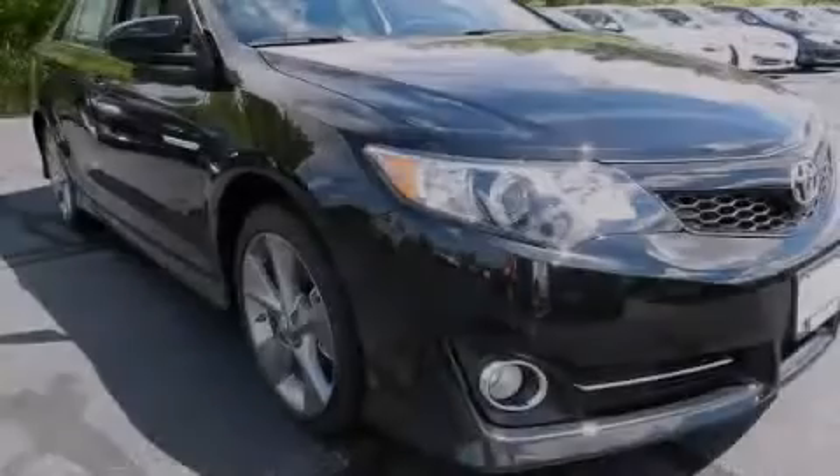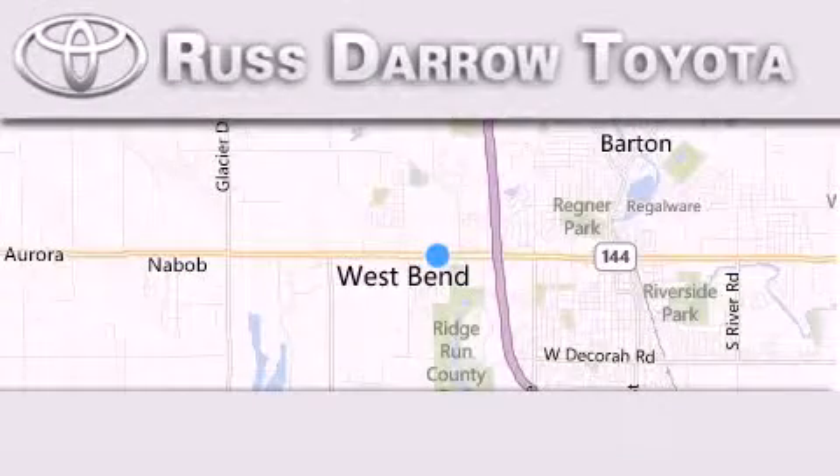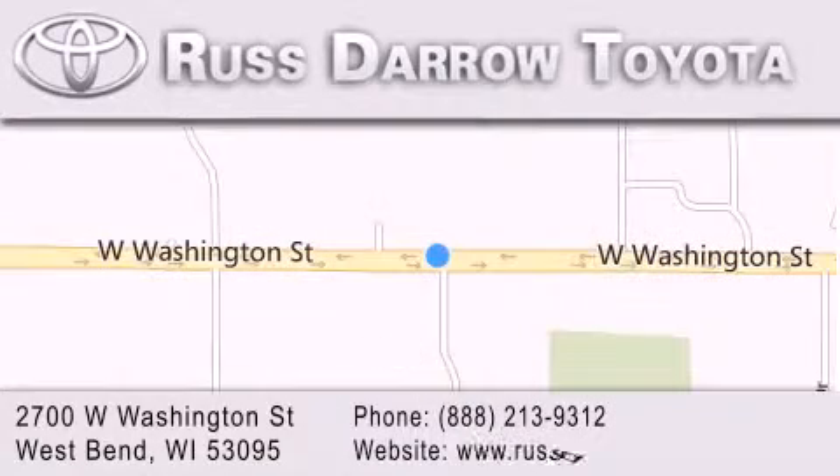Please call today to reserve this vehicle for a test drive. Toyota of West Bend is located at 2700 West Washington Street in West Bend. Our goal is to exceed all of your expectations to ensure that you'll return for future visits. Experience the Dero difference.